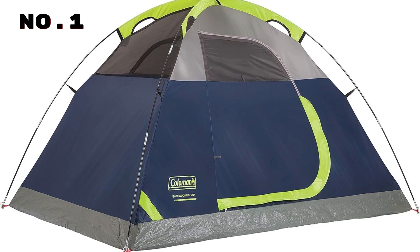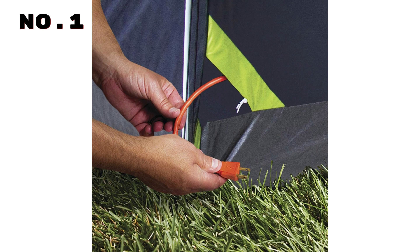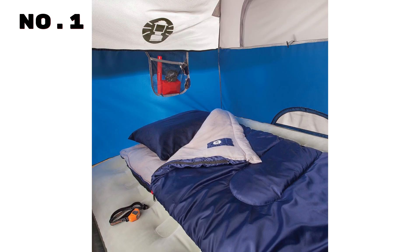The inclusion of large windows and a ground vent ensures superior ventilation, measuring 7x5 feet with a 4-foot center height. This 2 to 6-person tent offers ample space for your camping, festival, backyard, or sleepover adventures. Don't miss out on this fantastic addition to your outdoor gear collection.